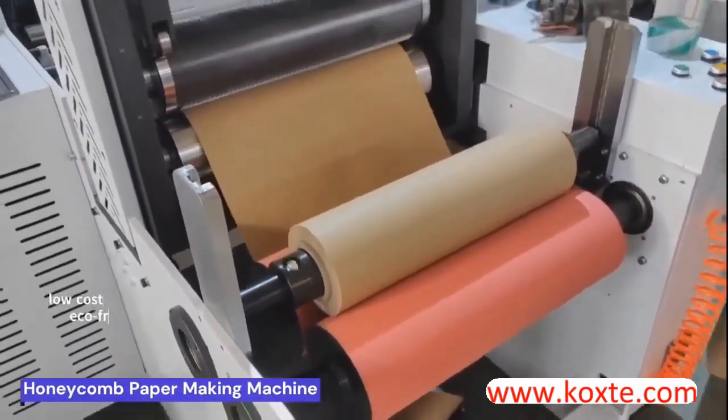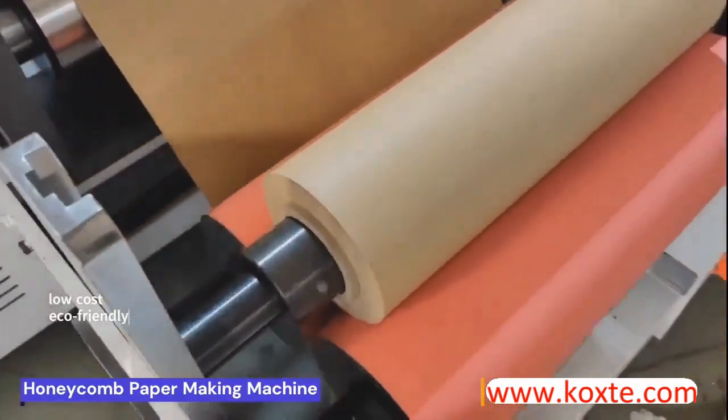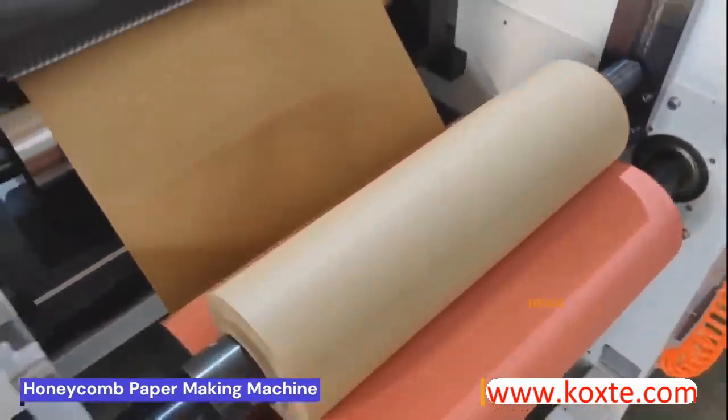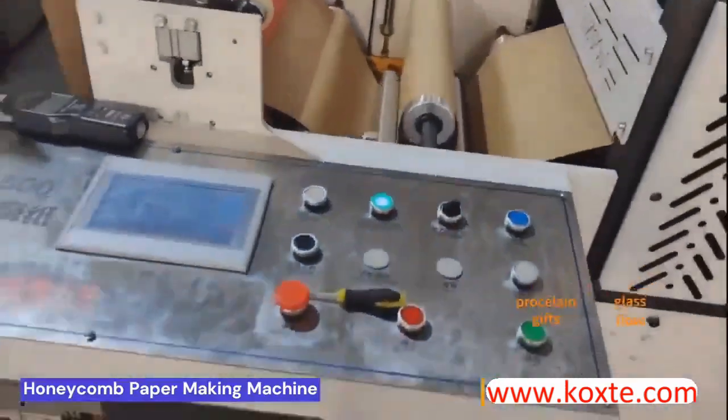Honeycomb paper packaging is popular because of its low cost and eco-friendly nature. It is easy to make and transport because it is slitted in a compact roll form. It is widely used in packing porcelain, glass, gifts, and even flowers.